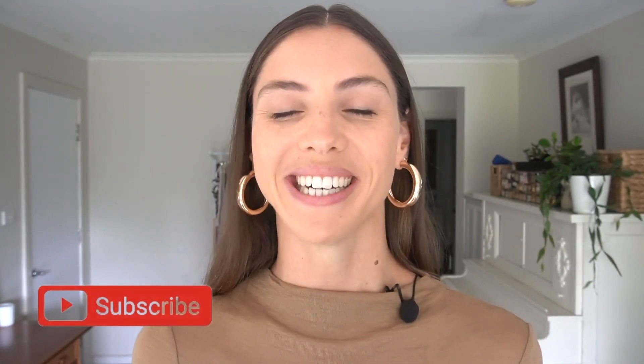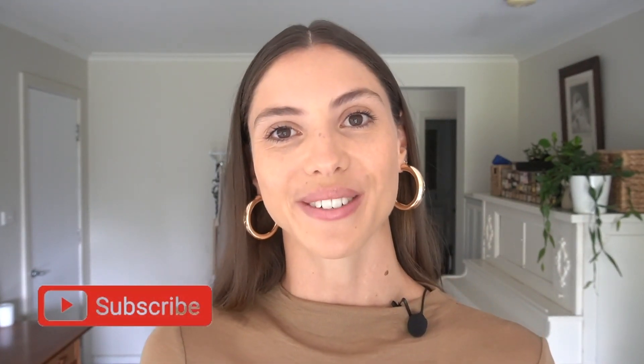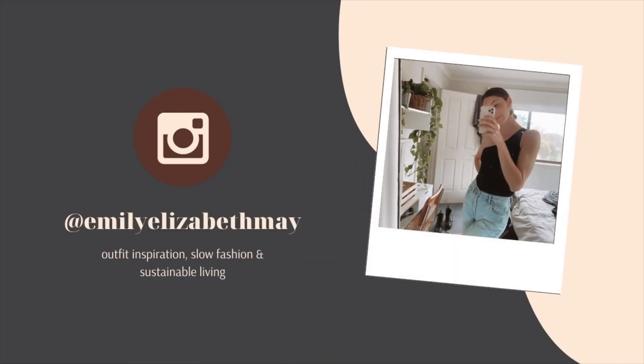Before we begin the lookbook, if you are new here, hello, my name is Emily and I make fashion videos with an emphasis on conscious consumption and finding your personal style. If that sounds like something you like, then maybe you might want to subscribe. Subscribing and liking these videos really does help me to create more free content like this for you. If you want to see more from me, you can follow me over on Instagram at Emily Elizabeth May — I share more daily outfits there and bits from my personal life.